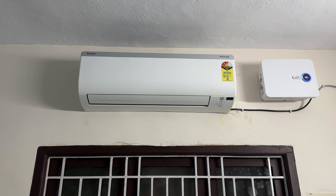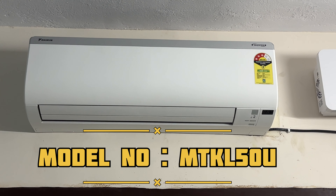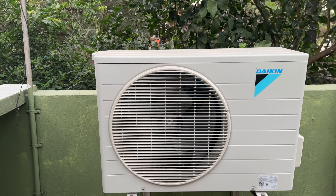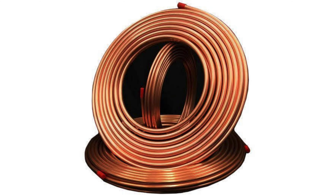My AC is the Daikin 2023 model, 1.5T 3-star AC. When you purchase the AC, you get an indoor unit, outdoor unit, manual, 3-meter copper cable, and a remote.